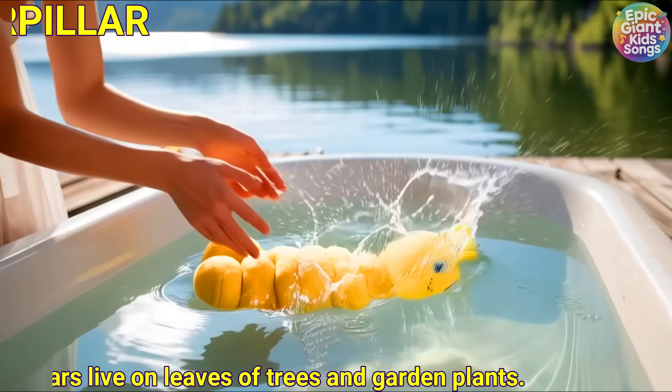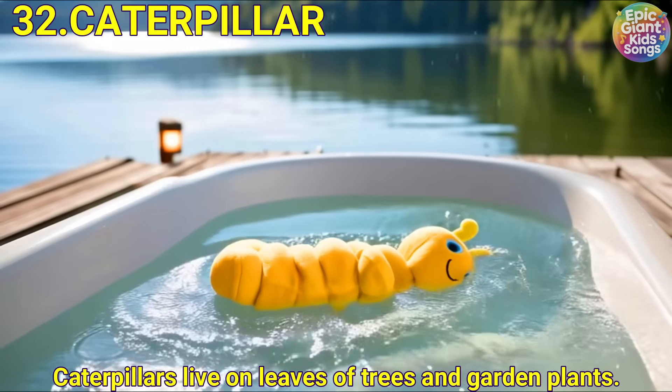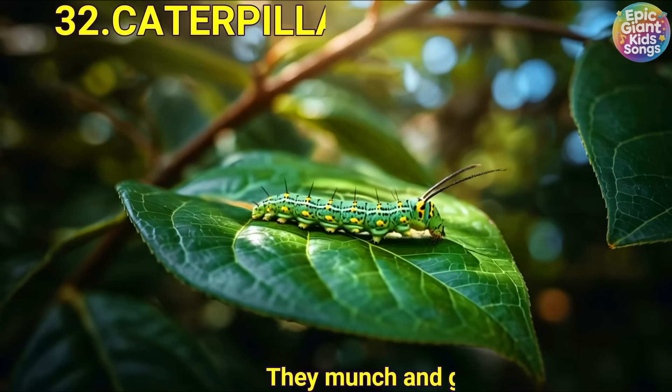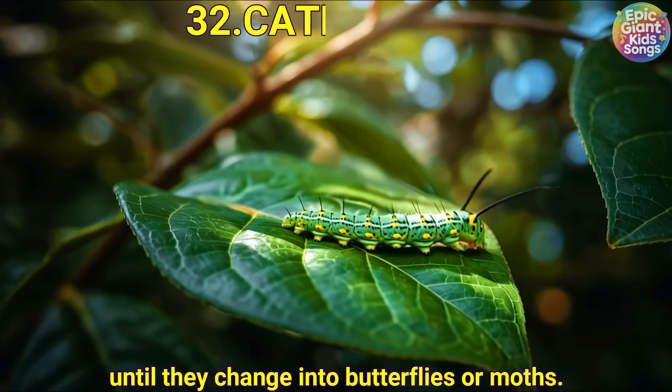Caterpillar. Caterpillars live on leaves of trees and garden plants. They munch and grow until they change into butterflies or moths.